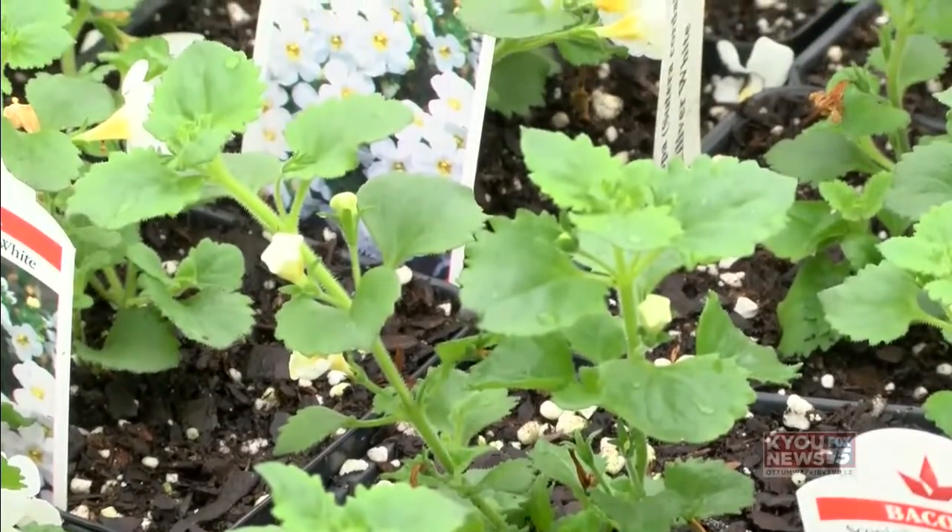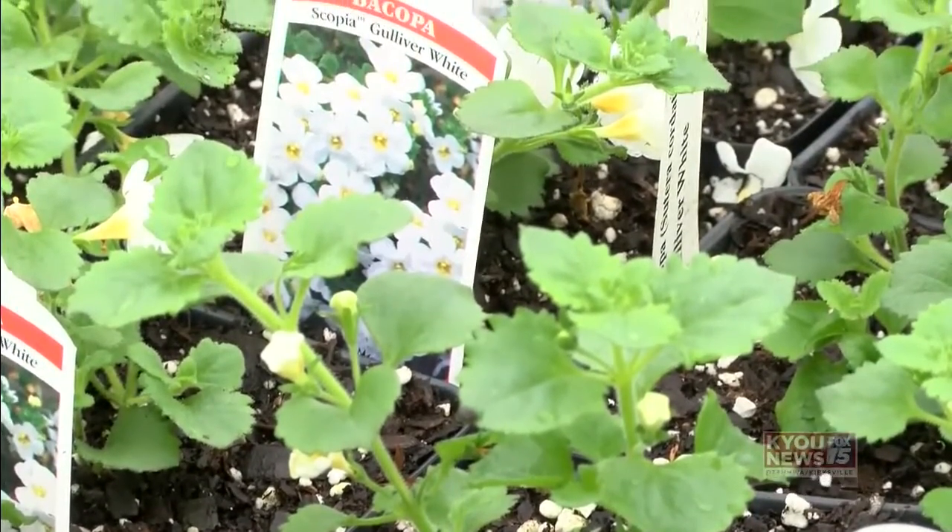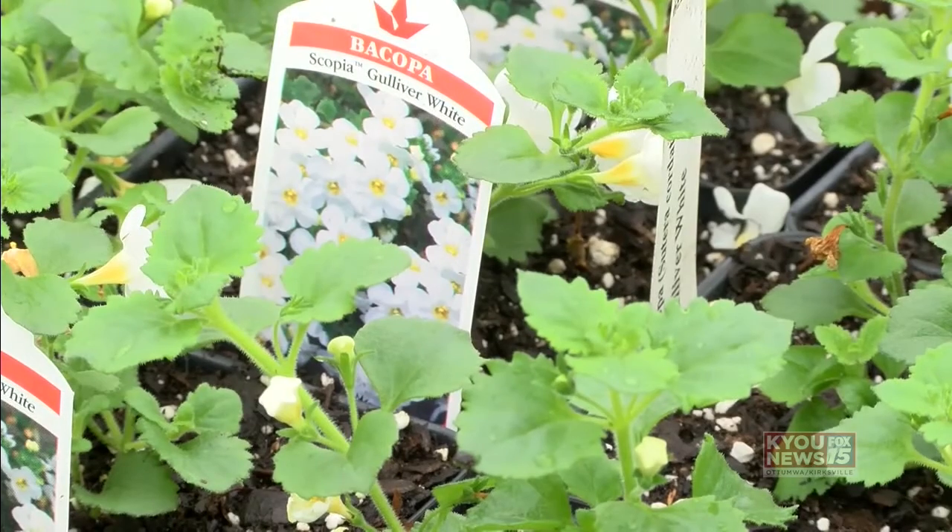If the weather's starting to warm up, you might think it's a good time to start digging holes for flowers. Before you do, make sure the warmth is here to stay. Depending on what the weather is, sometimes people can start getting things in the middle of March, sometimes it's more towards the end of April. It just depends on what cold snap we have and how the weather does.